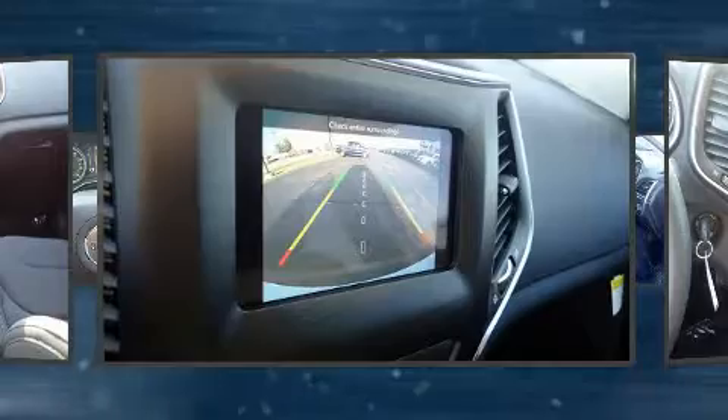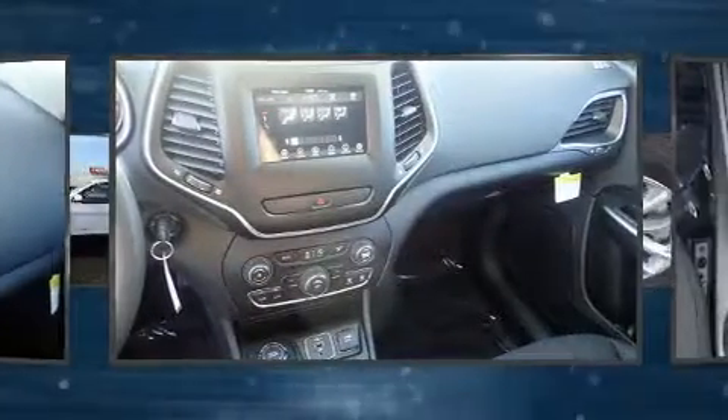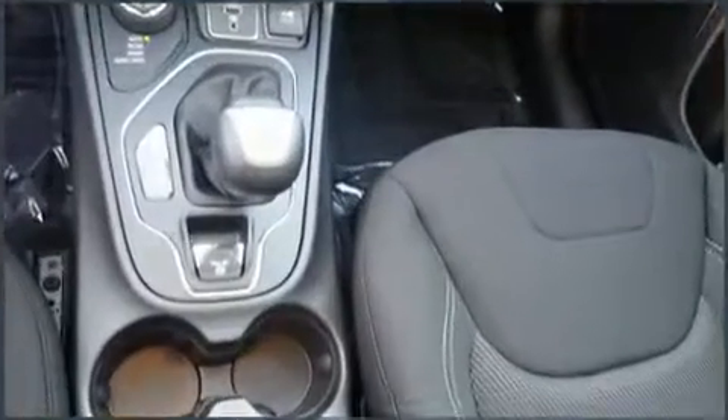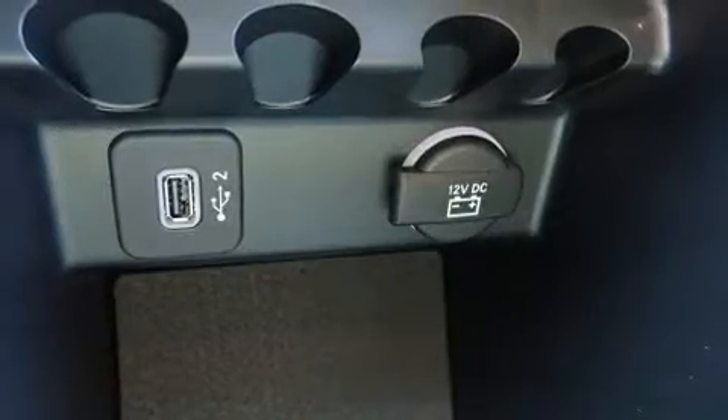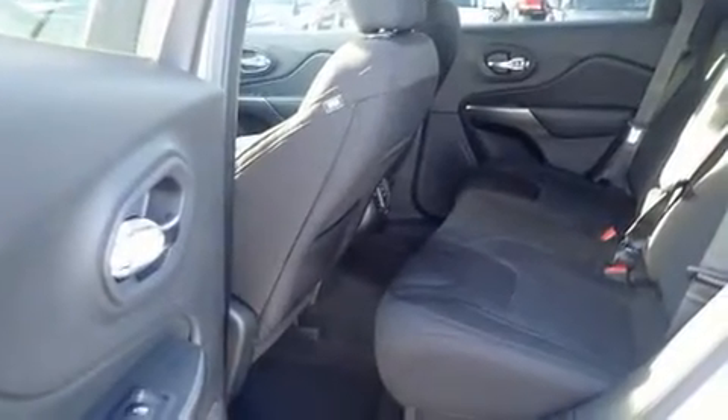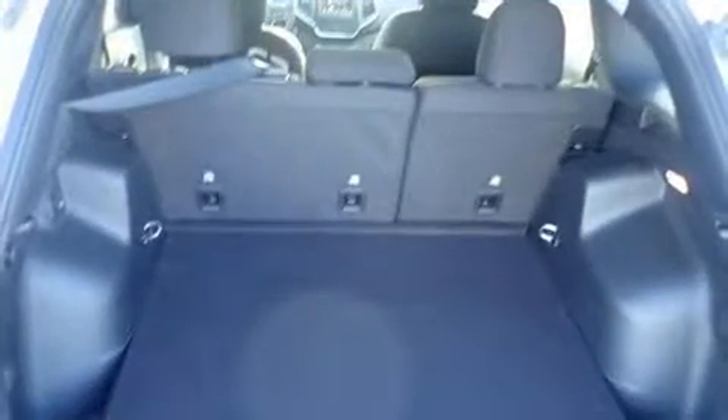Jeep also prioritized safety and security with features such as dual front impact airbags with occupant sensing, airbag head curtain airbags, traction control, brake assist, anti-whiplash front head restraints, a panic alarm, and four-wheel disc brakes with ABS.